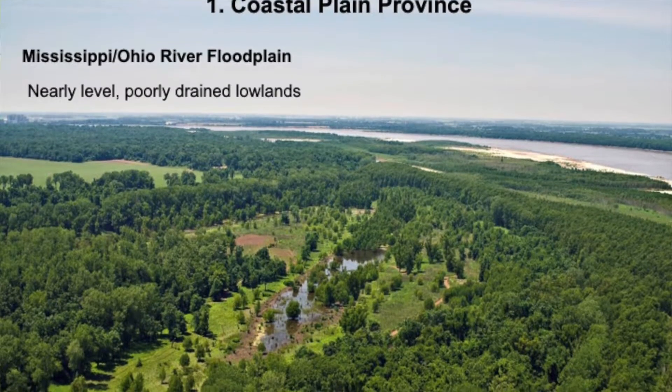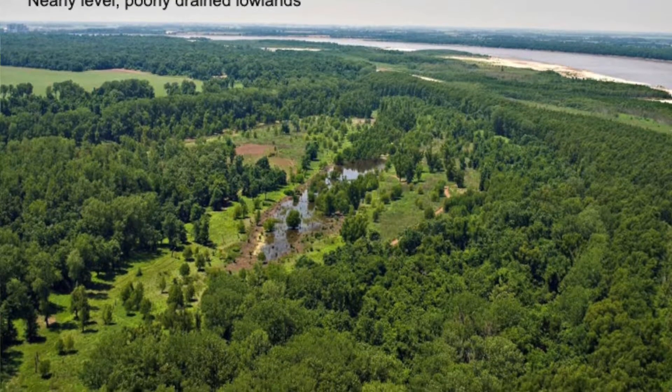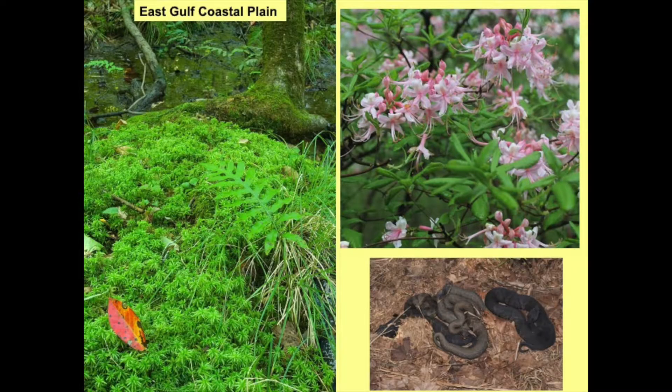Starting with the wetlands that are disappearing rapidly: the Coastal Plain province involves the Mississippi and Ohio River floodplains, characterized by nearly level, poorly drained lowlands. It is the youngest region in the state geologically — the ocean covered this area as recently as seventy million years ago. The east gulf coastal plain is characterized by seeps and sphagnum, which is very acidic, and there are plant species found there that you wouldn't find elsewhere, again because of saturated soils and the distribution of species on the landscape.